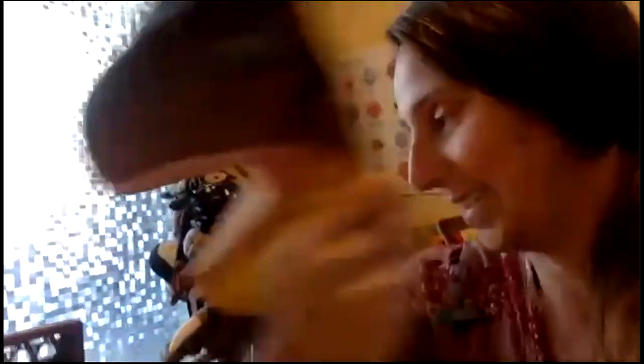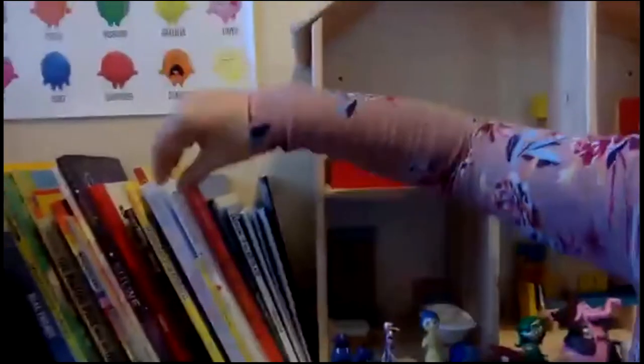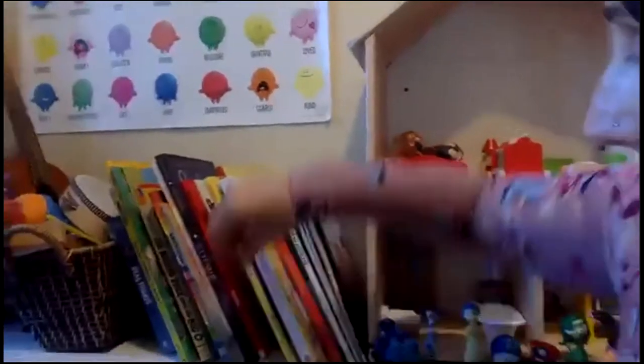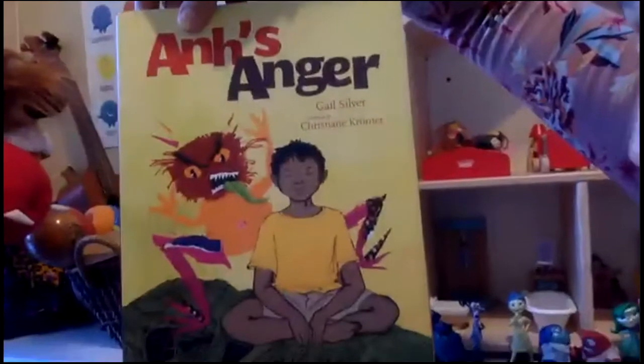I also like to do dress up. Dress up is really fun. I have a lot of things that we can dress up as — it can be a dinosaur. And I also have a lot of books. If there's any books that you want to read of mine, I can read them to you. Invisible String is one that a lot of kids like to read. Don't Feed the Worry Bug is a really good one. Awn's Anger. So many books.